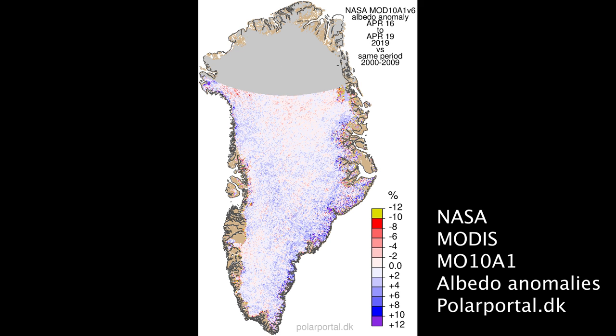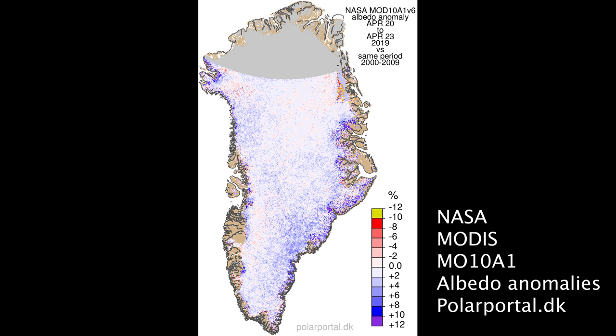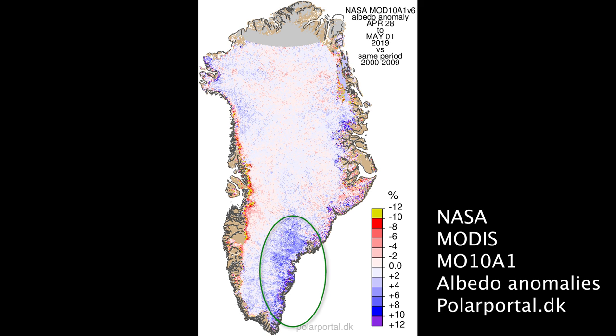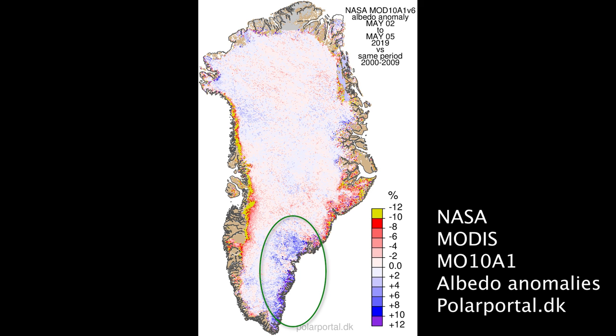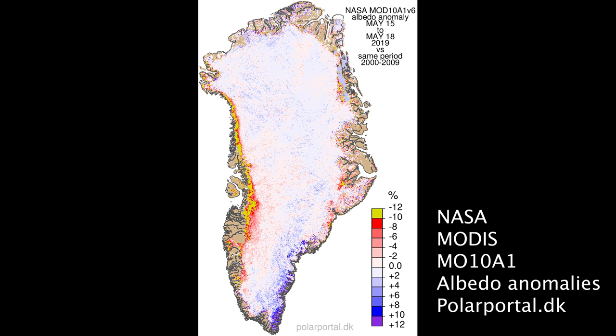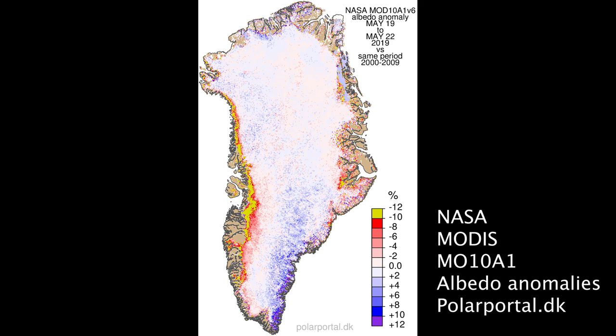Part of my work with Polar Portal is to update these satellite measurements of the reflectivity change of the ice sheet. These are picking up the bright anomaly in the southeast — the blue areas — and the red and yellow areas in the west are a dark anomaly that's associated with the early exposure of bare ice.